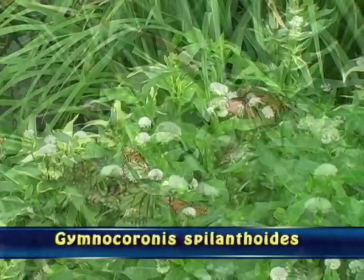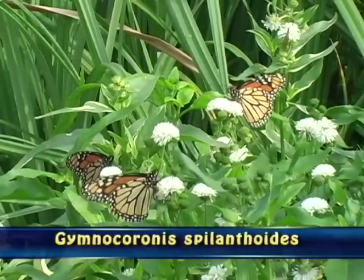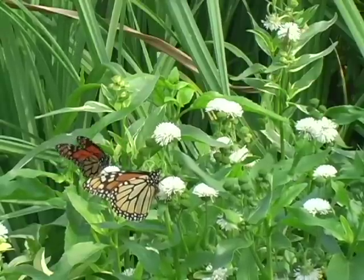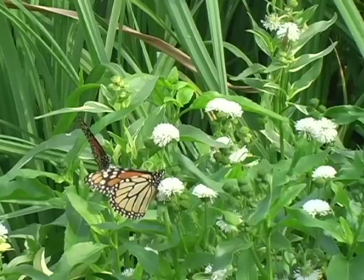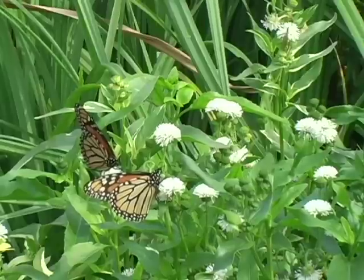You can see that the monarchs are all over this particular plant. In fact there are quite a few painted ladies on it also. All together I would guess that there might be 40 different monarch butterflies going to this particular plant during this time. Of course this is during the migration and we had a very nice migration coming through St. Louis.